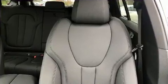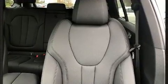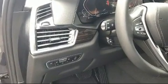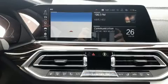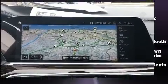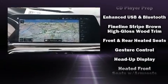Rear passengers enjoy the seat heating functionality, keeping them warm during the winter months. BMW ensures the safety and security of its passengers with equipment such as a security system, an emergency communication system.